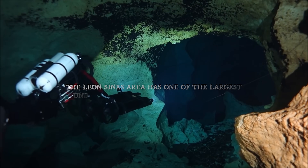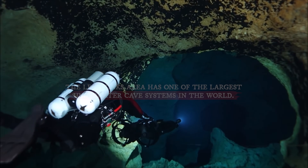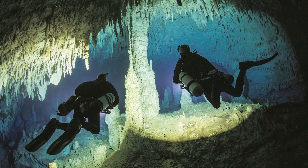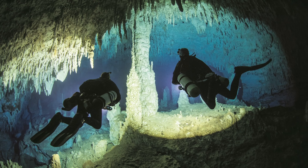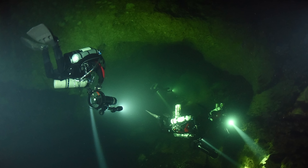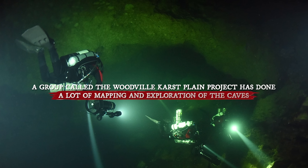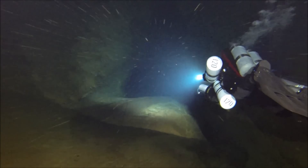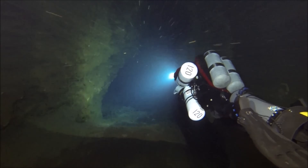The Leon Sinks Area has one of the largest underwater cave systems in the world. These caves connect to Wakula Springs, a large natural spring nearby. Because the rocks in this area are very permeable, meaning water can easily pass through them, the aquifer is very vulnerable to pollution. Anything harmful that gets into the ground can quickly spread through the water system. A group called the Woodville Karst Plain Project has done a lot of mapping and exploration of the caves, studying how water moves through the area and how to keep the water clean.